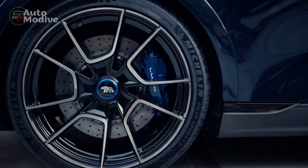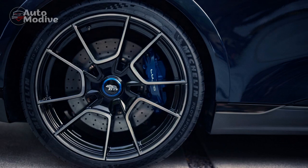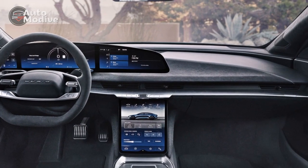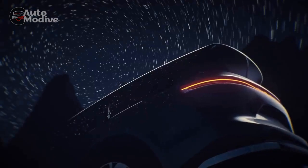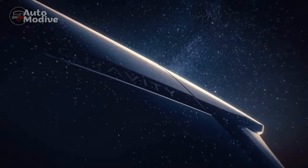Interior Luxury and Technology. Stepping into the Lucid Air Sapphire's cabin is akin to entering a realm of opulence and cutting-edge technology. The interior is meticulously crafted with premium materials, from fine leather upholstery to polished wood accents, creating an ambience that rivals the most luxurious of lounges. The spaciousness of the cabin is enhanced by the absence of a traditional engine, allowing for a more open and airy feel.